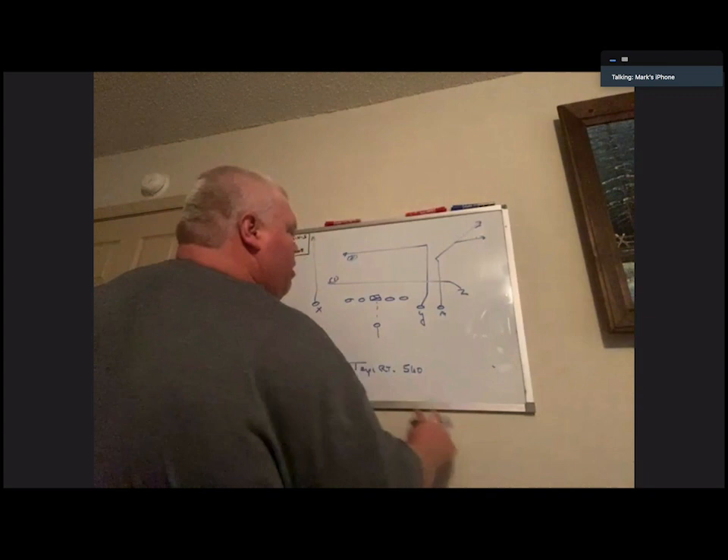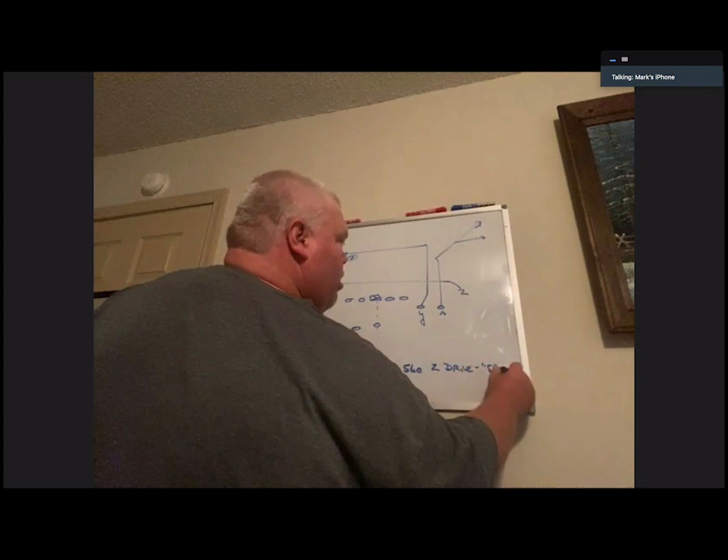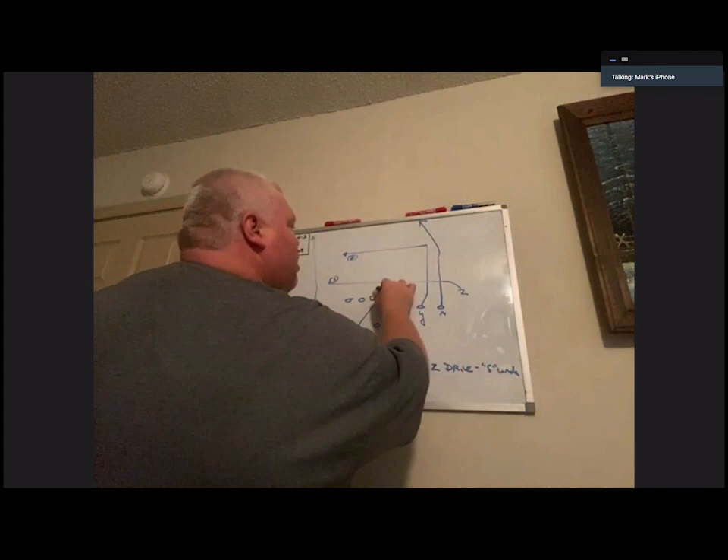Out of trips: X, Y, A, Z — so that's trips right. 560, Z Drive, A Corner. The Y is on the 12 dig, Z is on the shallow, the A is on the post-corner, and X is off on the expansion. You can read it one to two to three to four, or keep it in your regular progression — one, two, peak Z because Z might be completely wide open, to three. It looks complicated but it's still just drive for your guys — nothing new. That's how we run drive with a corner route.